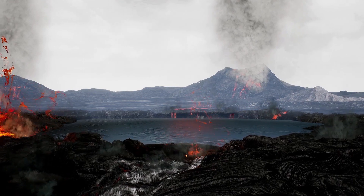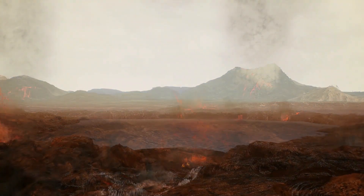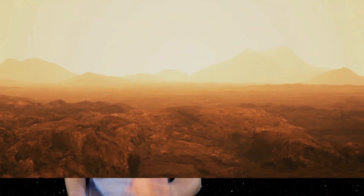So how did it go from an oasis to what it is today? Understanding this can give us a lot of insight into what we should be looking for in exoplanets around other stars.